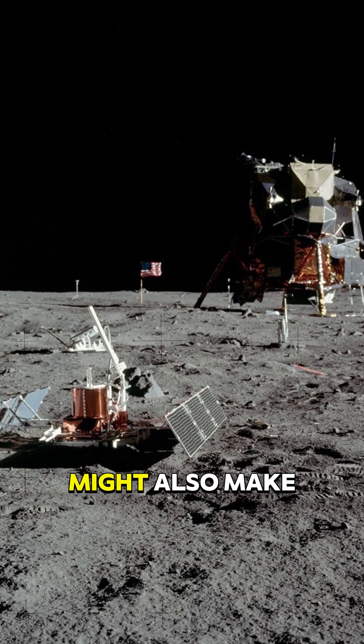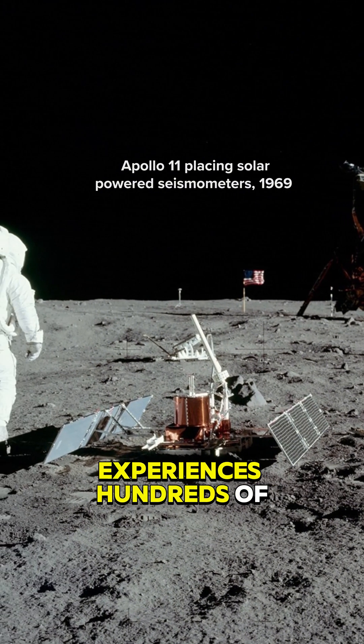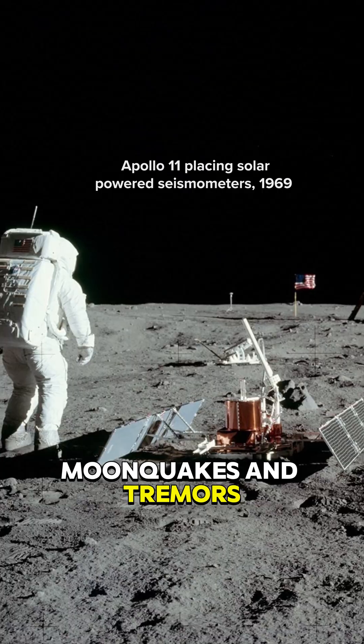Those temperature changes might also make the moon more unstable, as it currently experiences hundreds of moonquakes and tremors each year.